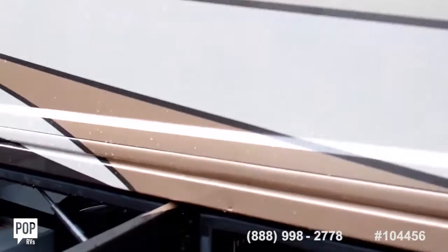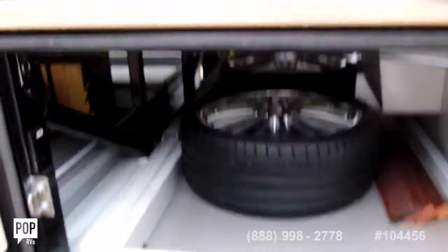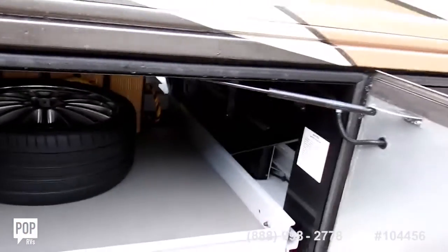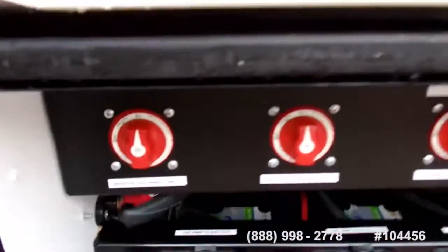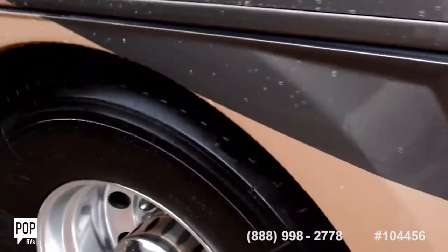We've got our basement right here. There's power and also power slides on both sides. We've got a Dirt Devil central vac system, coach batteries, a power inverter, and Michelin tires all around.